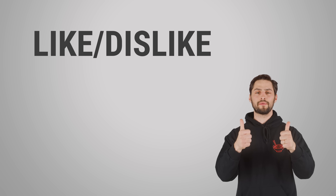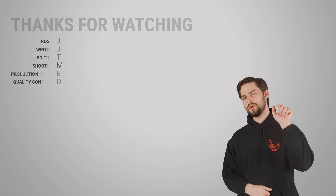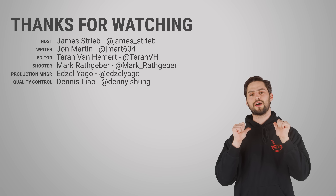Thanks for watching, guys. If you liked this video, give it a thumbs up, hit subscribe, and make sure to hit us up in the comments section with your suggestions for topics that we should cover in the future.